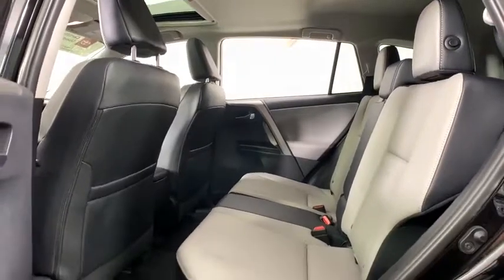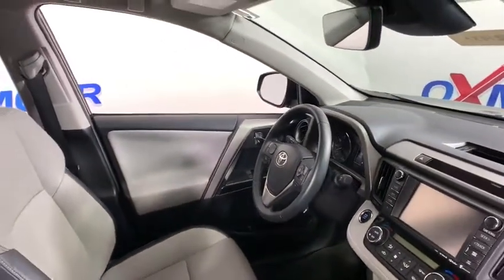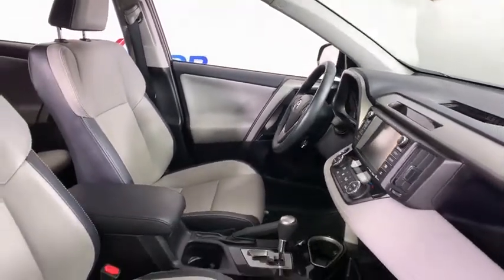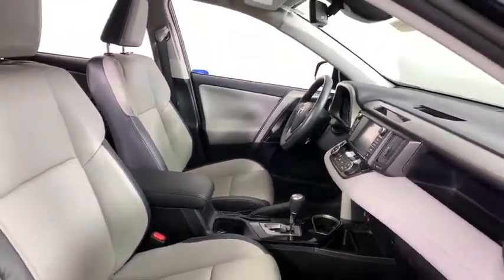Compass, trip computer, power windows, rear window defroster, electronic stability control, tachometer, power moonroof, panic alarm, brake assist, overhead console.